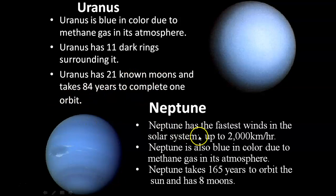Neptune has the fastest winds in the solar system, up to 2,000 km per hour. Neptune is also blue in color because of its atmosphere. Neptune takes 165 years to orbit the sun and has 8 moons.